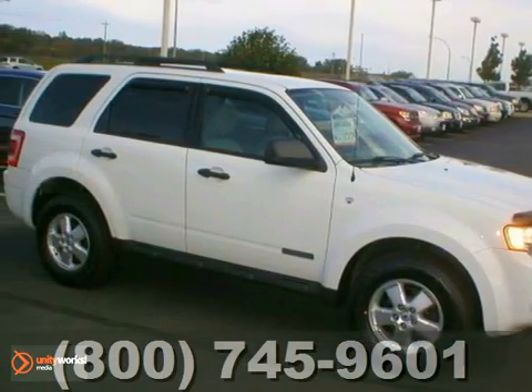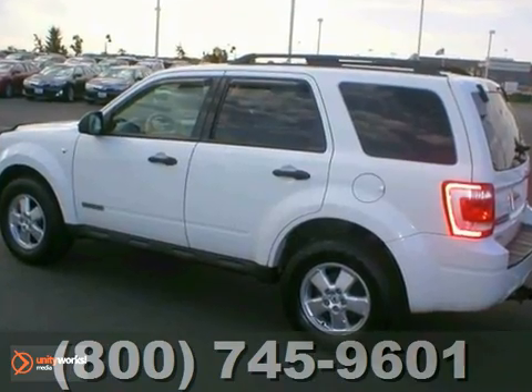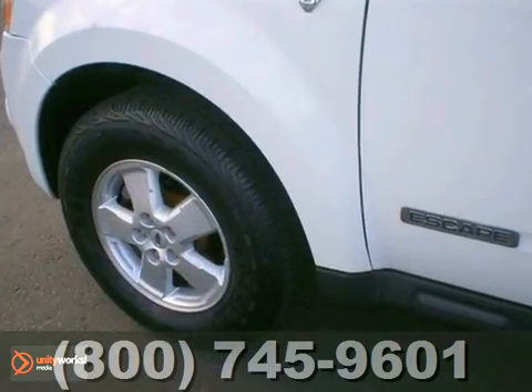Here's a 2001 Dodge Durango. It comes with four-wheel drive and it has a clean vehicle history report. This is a very nice Durango — it looks really nice and drives great.